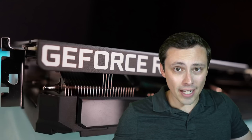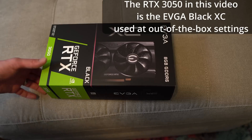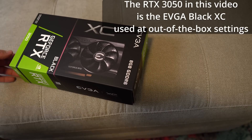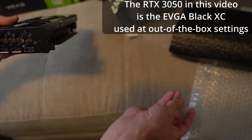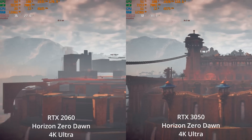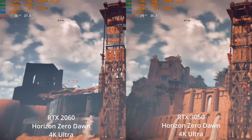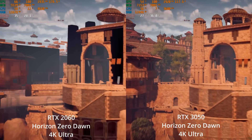Is the 3050 actually faster, and at what settings in what games? In this video we're going to mostly be exploring 1080p with a bit of 1440p thrown in as well. We'll look at ray tracing in a couple of games, what about DLSS, and does the VRAM cause any noticeable issues? Spoiler alert - yes. There's a dramatic VRAM issue in exactly one instance, although how important that instance is given the settings we had to use, I'll leave that up to you. Let's jump into the side-by-side benchmarks.